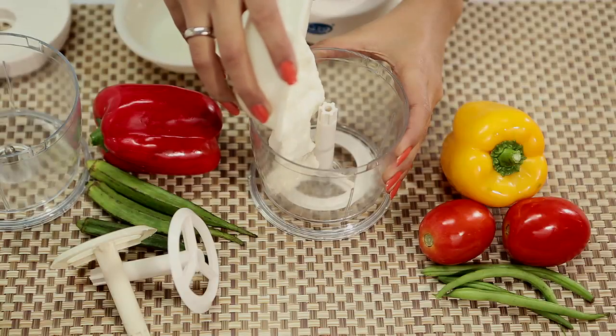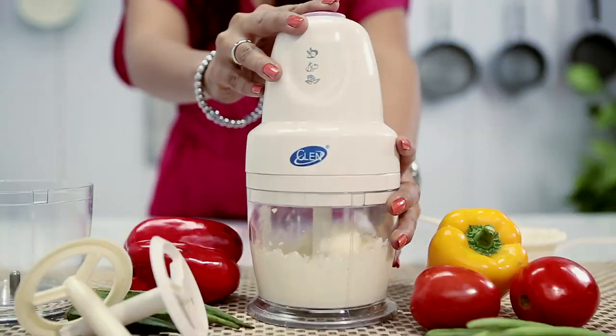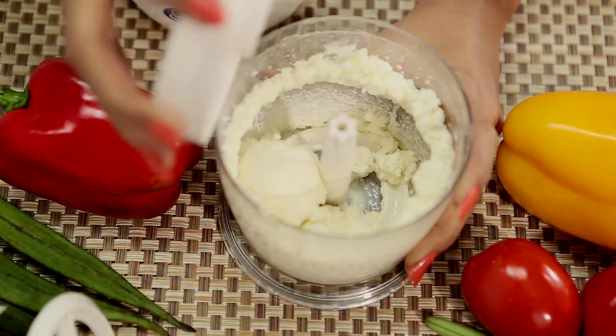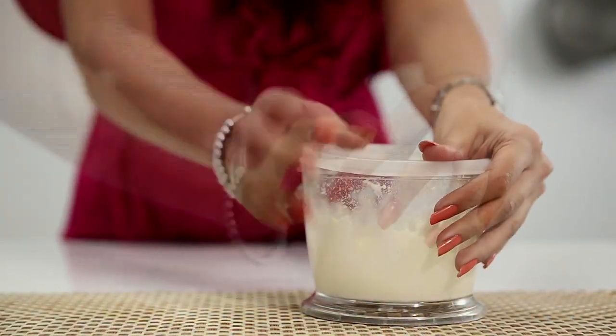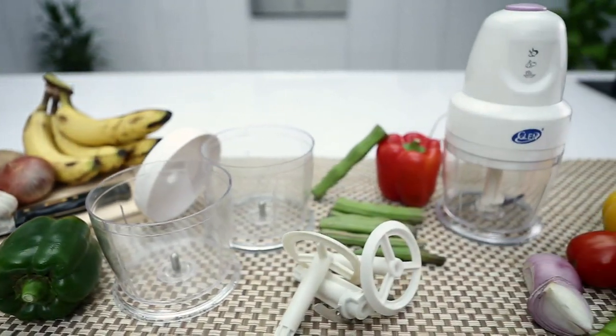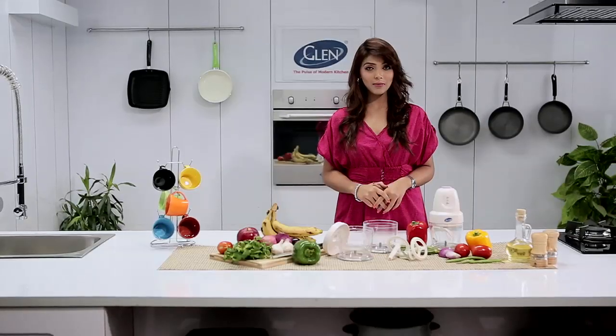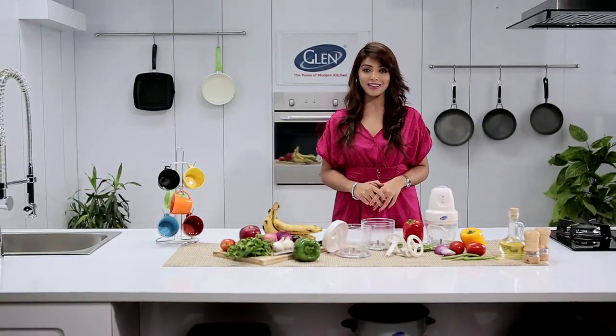Another application with the Glen mini chopper is the whisker attachment, which helps me take the butter out from cream easily. Now I put the lid on the bowl and put the butter in the refrigerator. That's the advantage of the second bowl.